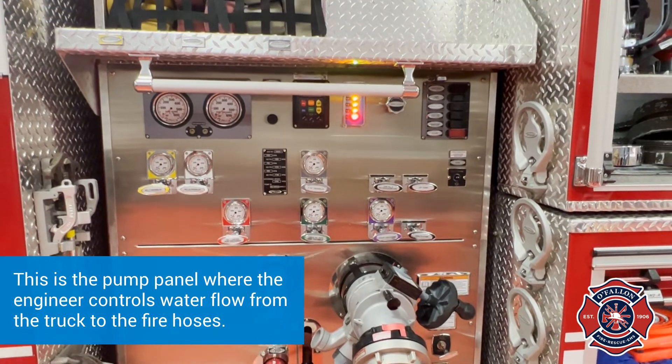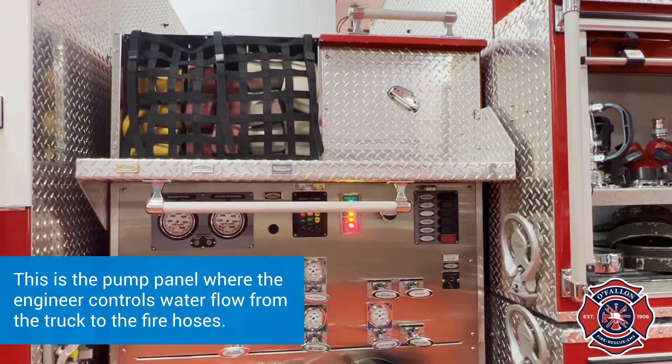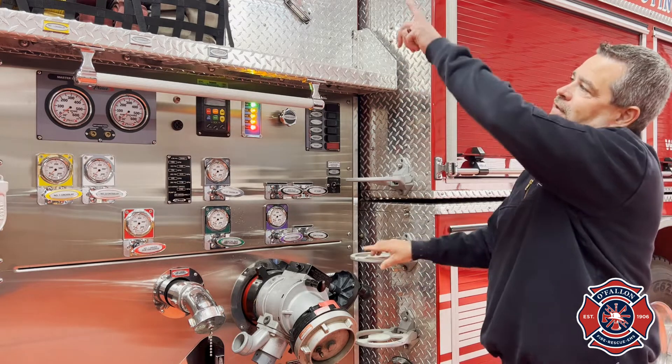What we have to do is put the pump in gear up in the truck and then we pull whichever line we want. We have some steps to get up on top of the truck.